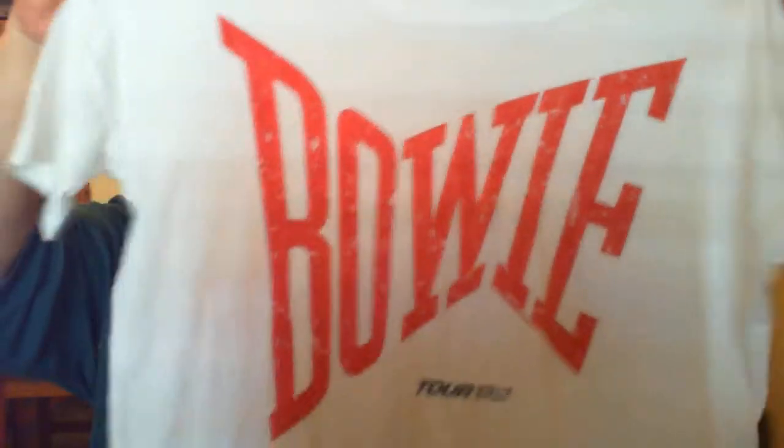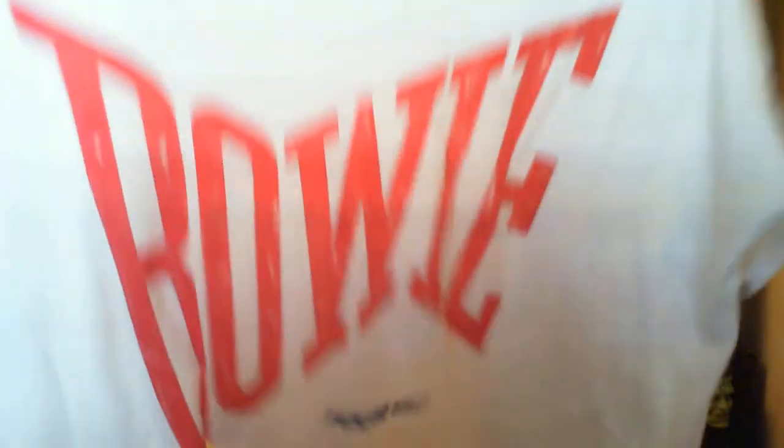Moving into shirts still from the bins — I got this Bowie tour '83 shirt. I don't think this is original; if it was, it would really be something. The tag says something like 'Chasor' — I'm not sure. It's a cute little crop top. I should be able to get $20 for it, but it does have a little bit of a stain that needs to be dealt with.